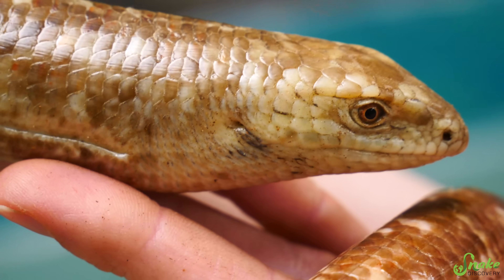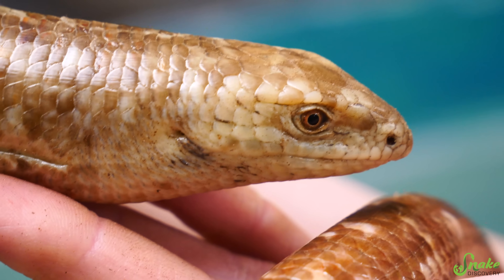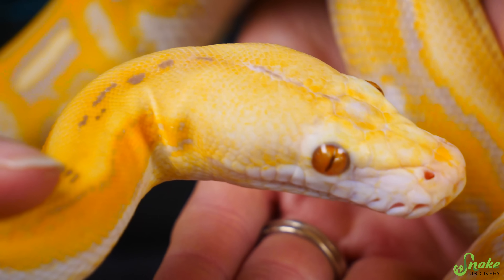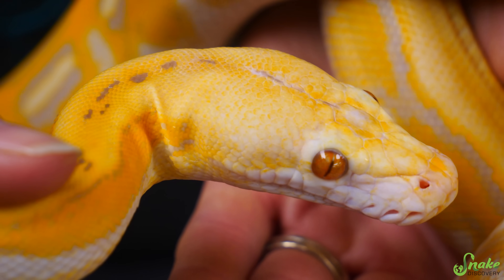Next, most lizards, including legless lizards, have external ears in the form of little holes on the side of their head. Snakes do not have external ears. Their ears are hidden underneath their scaly skin, so we think the world to a snake just sounds a bit more muffled compared to ours.